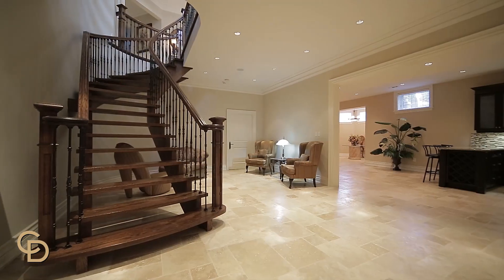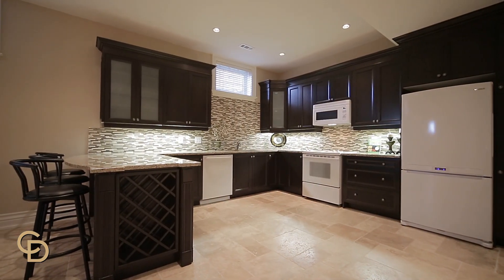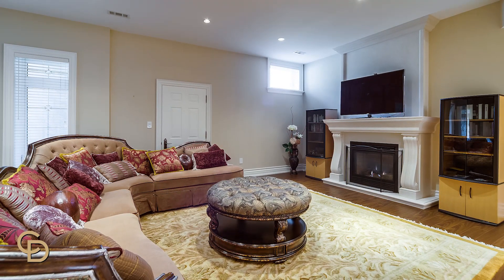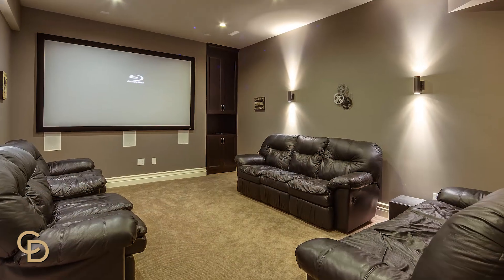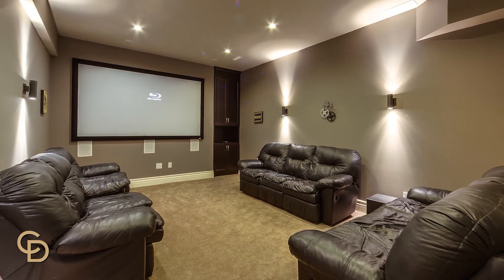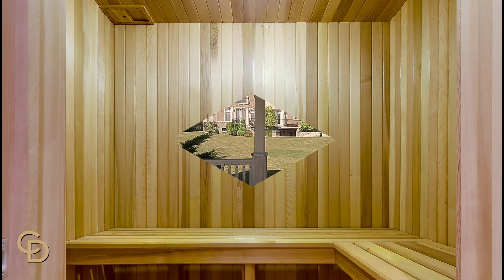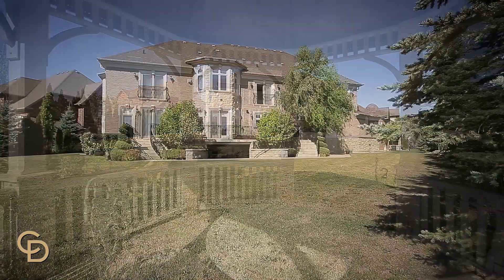The walkout basement is generously proportioned to accommodate a custom kitchen and a custom built-in theatre room with surround sound. You will enjoy relaxing in the sauna after a good workout.